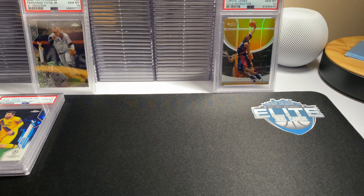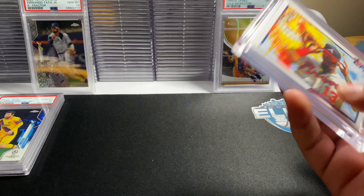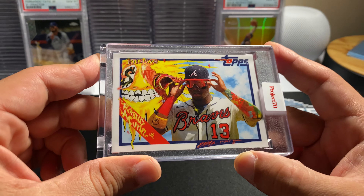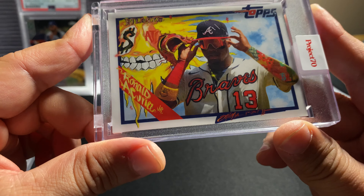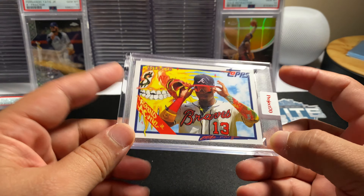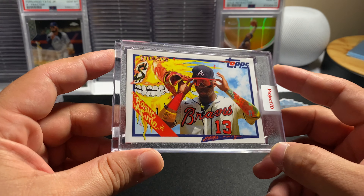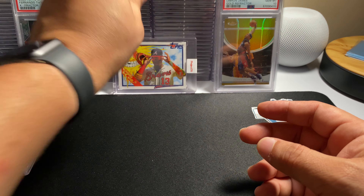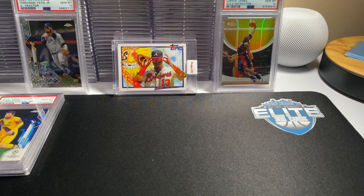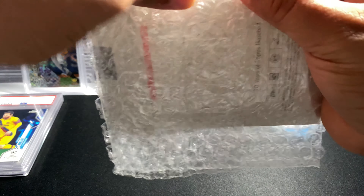Next package from Topps — it's another Project 2020 card. This is the Acuna by King Saladin. After I saw the print run of this I was mad I didn't buy a five-pack at least. I think only a thousand something of these were printed. The odds for a foil would have been better with a 20-pack, but who was gonna get that. I do like King Saladin's cards and art.